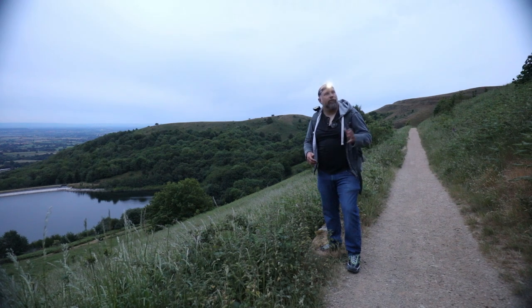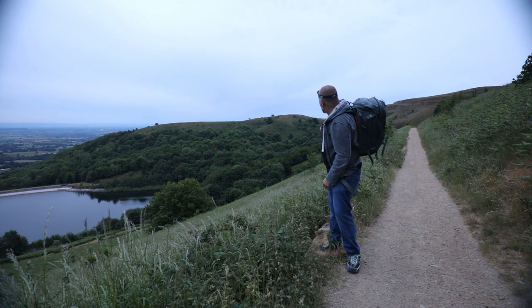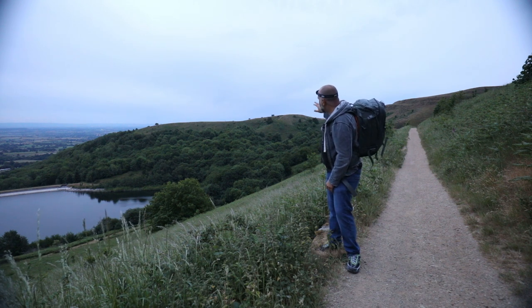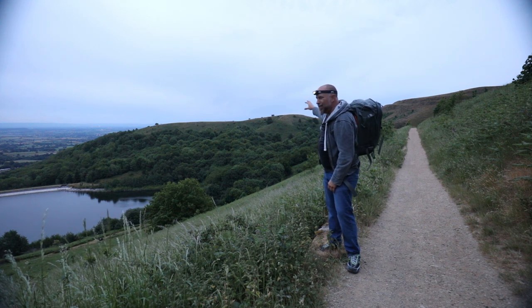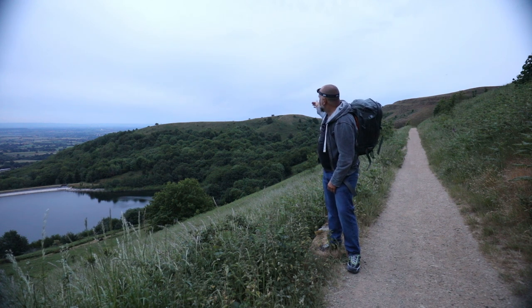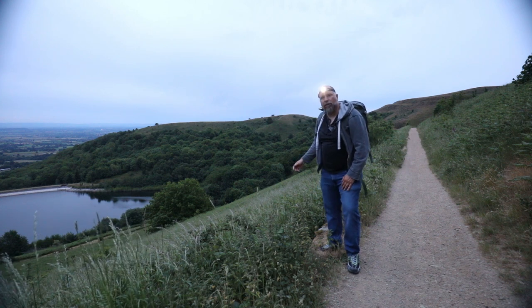We're almost halfway up the hill. Up behind me we've got British Camp, and if you can see there's a little dark tree just over there — that's a silver birch. I'm going to be photographing in that area, carrying on this path up to there and then taking a photograph looking that way with this beautiful reservoir in the foreground.